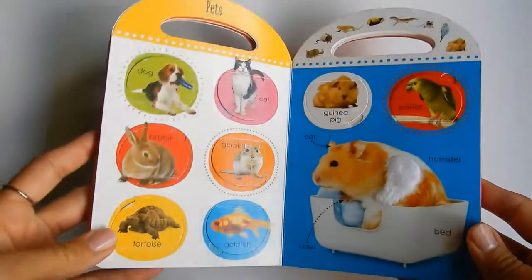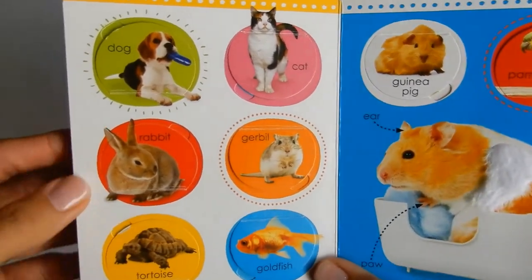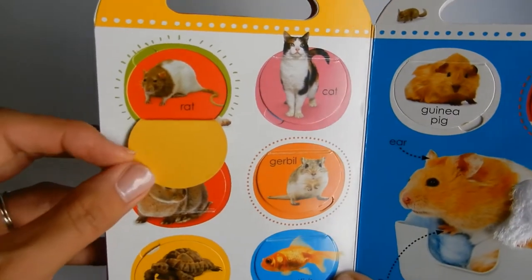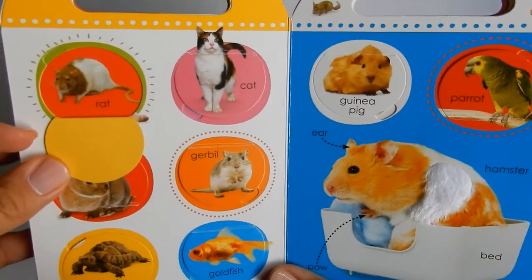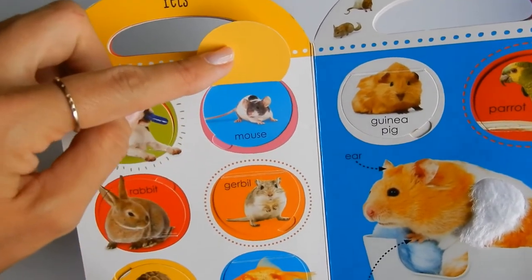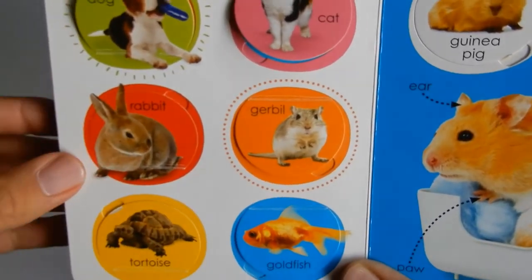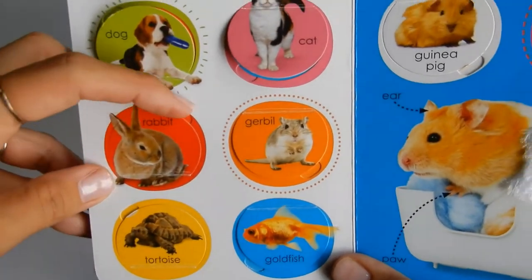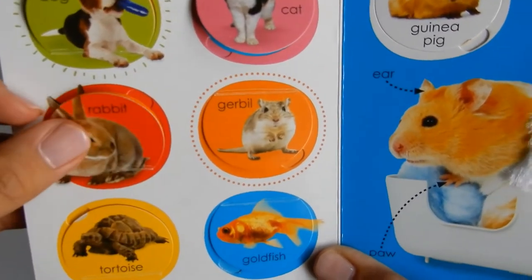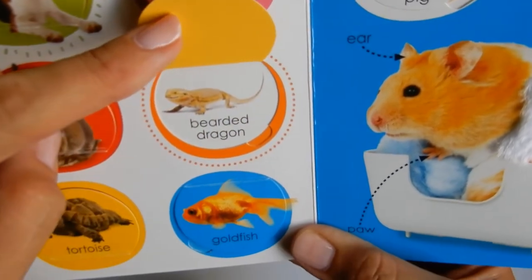The next page has pets. The first pet is a dog. And then a rat — I don't know anybody who has a rat, but you might. And then there's a cat, and a mouse, so cute. And we have a rabbit, and a chinchilla, a gerbil, and a bearded dragon.